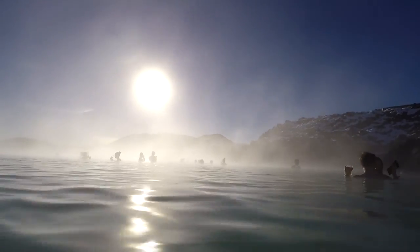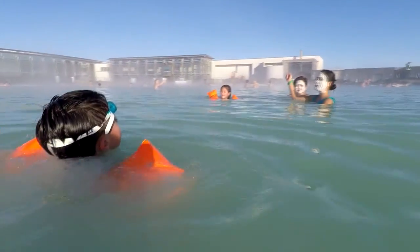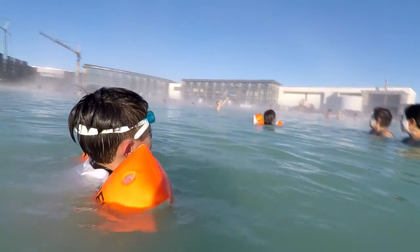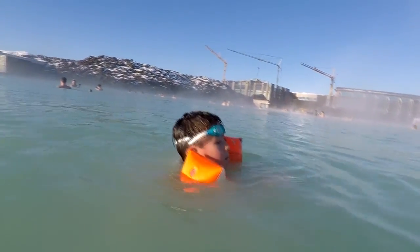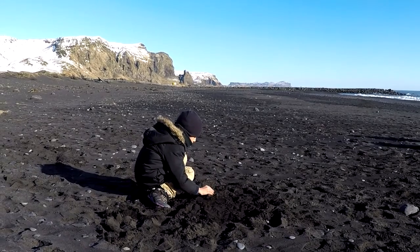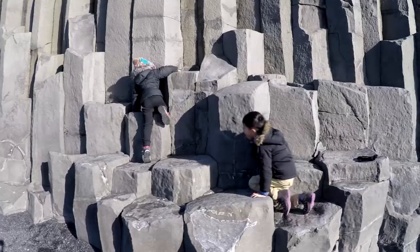The geothermal water also heats the Blue Lagoon. Volcanoes also created the Black Sand Beach, which has lava columns to climb.